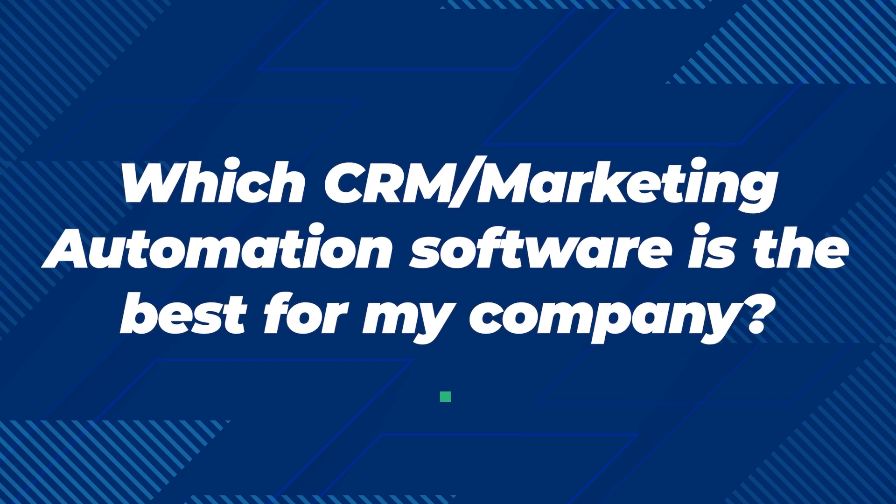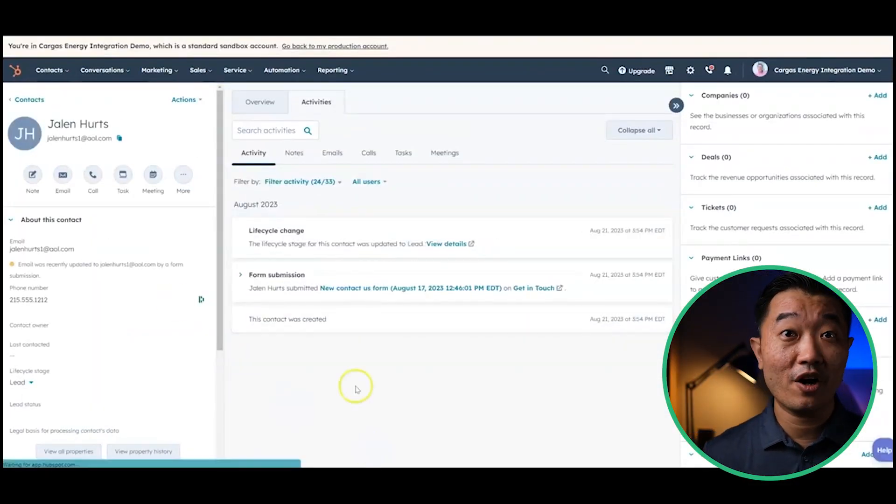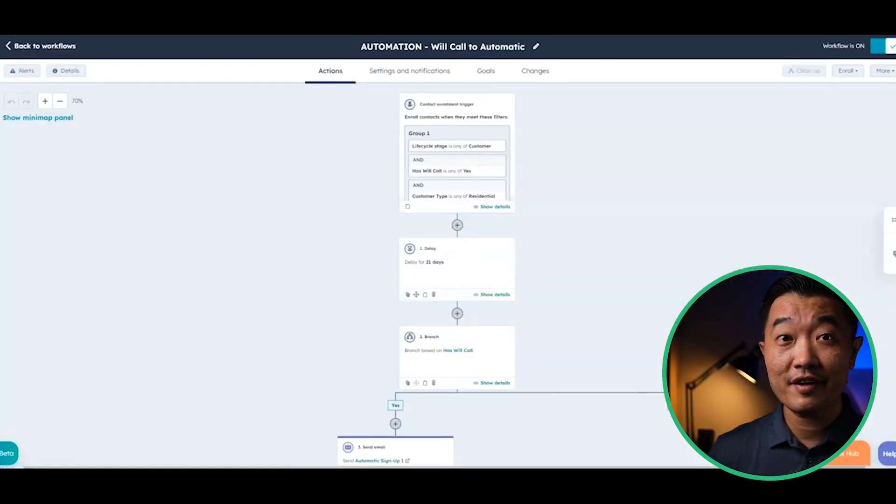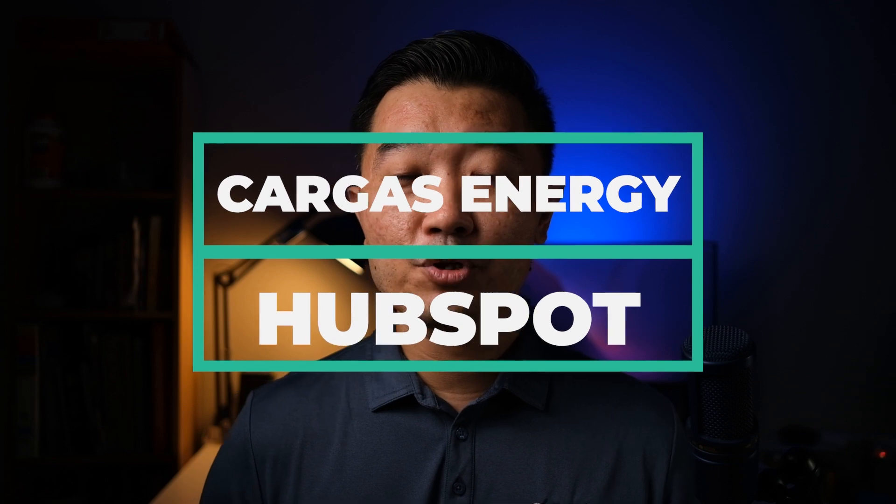The second most common question is: which CRM and marketing automation software is the best one for my company? We definitely recommend HubSpot as the best-in-class, best-fit CRM and marketing automation software for fuel dealers today, for two reasons. First, HubSpot is feature-packed and comprehensive — it has all the sales and marketing automation and CRM features, plus some additional helpful modules. Second, HubSpot is very intuitive and easy to use, with a clean and modern user interface. Best of all, Cargo's Energy has just released an integration with HubSpot, so we can automatically push Cargo's Energy customer data into HubSpot to further streamline your sales and marketing operations.